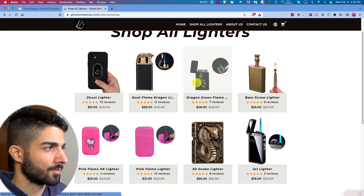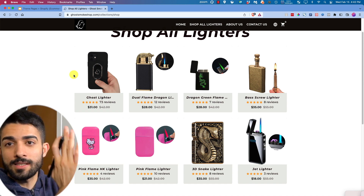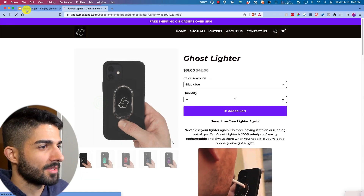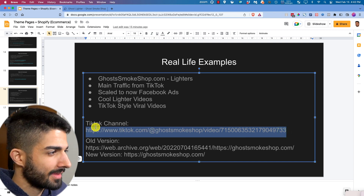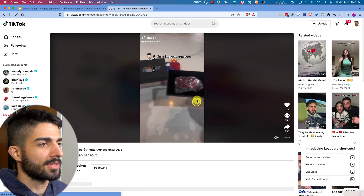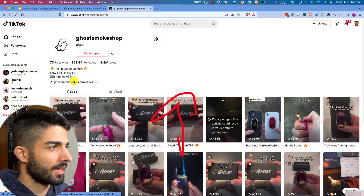They've got the Ghost lighter which basically sticks onto your phone case, and that's what got them viral. They have about eight products and they show off multiple different ones in their TikTok videos. A lot of them are repost videos — other people's content with added text. That phone-case lighter is the product that went viral.